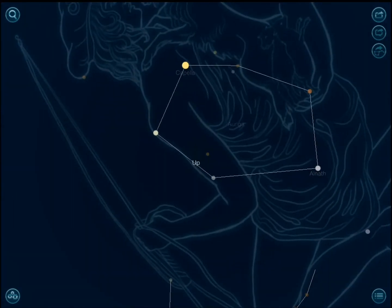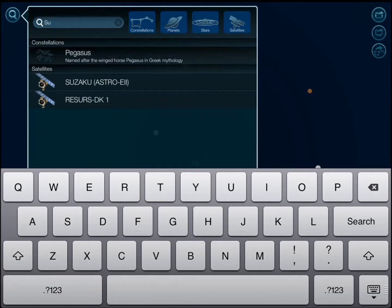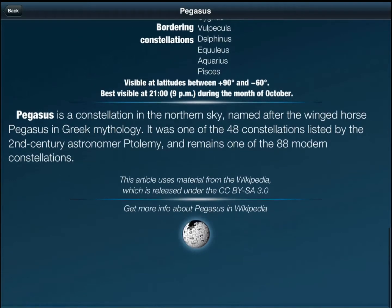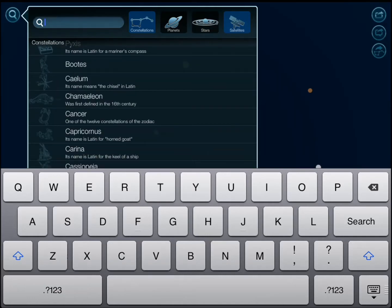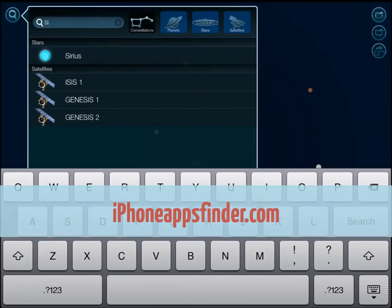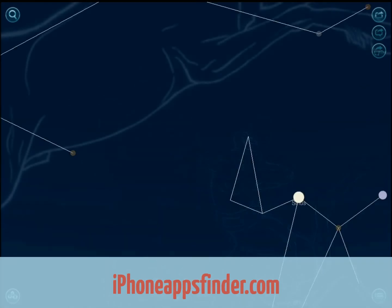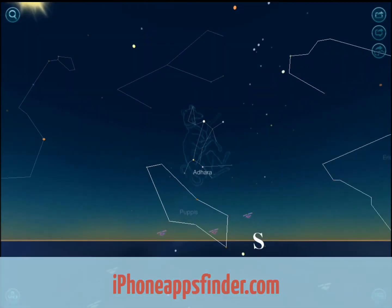This icon here is the search icon. You can search — for instance, I searched for Pegasus and get information on it pulled from Wikipedia. You can also go through stars, planets, and satellites and choose what you want to look at. Let's say Sirius — turn everything on, find the location of Sirius, zoom in on it right there.